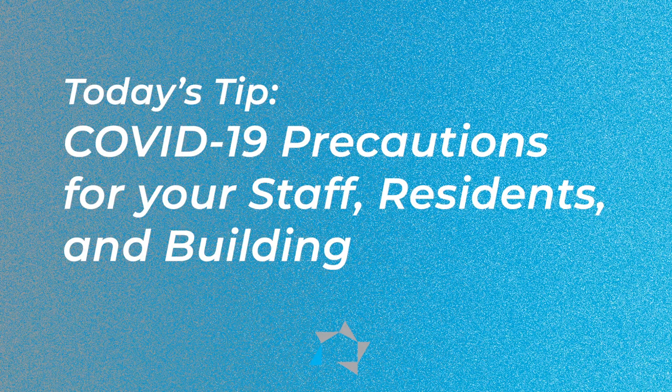Hi, in today's Tuesday Tip, let's talk about COVID-19 precautions for your staff, your residents, and your building.